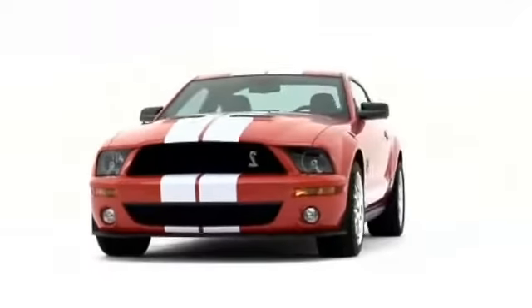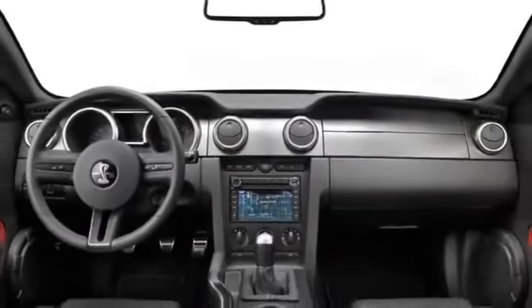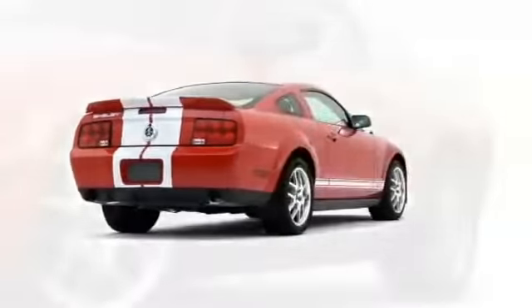Having long ago proven the modern validity of retro styling, the 2008 Ford Mustang Coupe reaches out to performance enthusiasts demanding contemporary refinement and style.